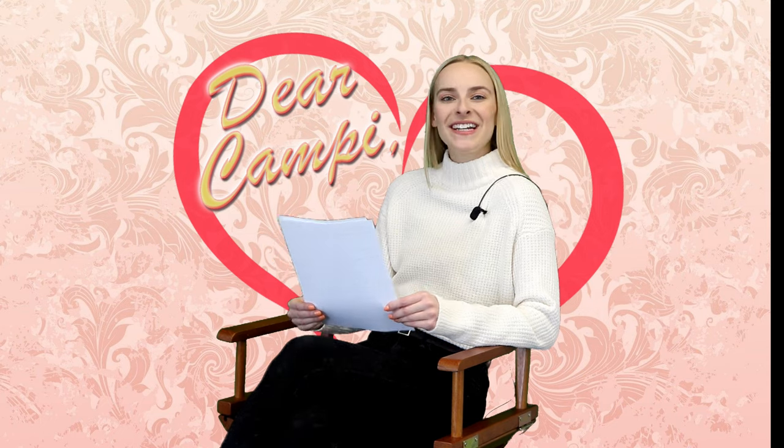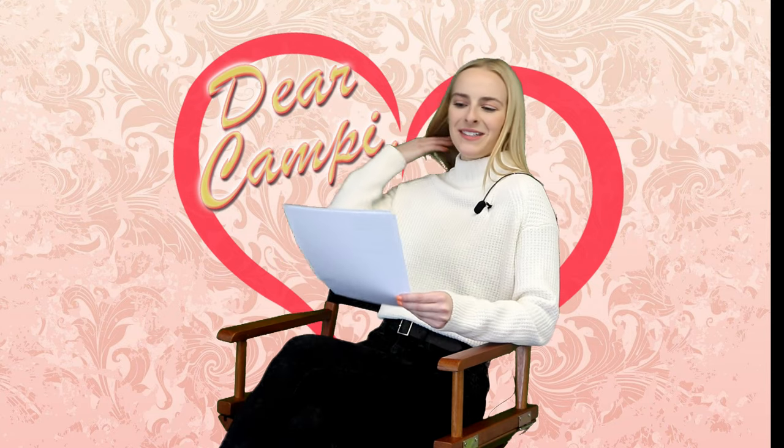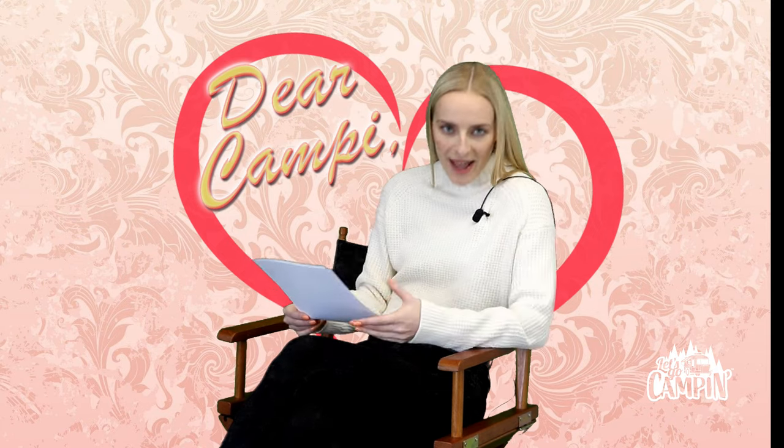Hello everybody, it's Campy and I'm here with another edition of Dear Campy. Let's jump right in. Our first letter comes from Jim in West Lafayette — Jim writes: Dear Campy, how do I know when it's time to grease the wheel bearings on my travel trailer? Obviously it depends on the miles those little wheels turn. A good rule of thumb is once a season, but if your camping season has been a handful of short trips, you can probably get by with skipping a year. Jim, make sure you consult your owner's manual for details.